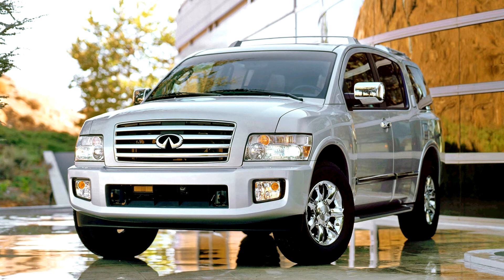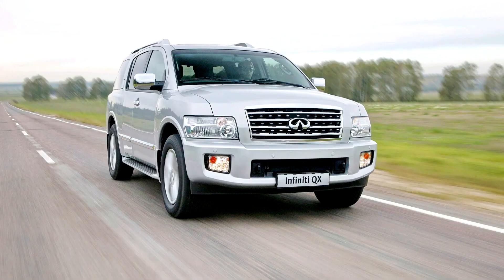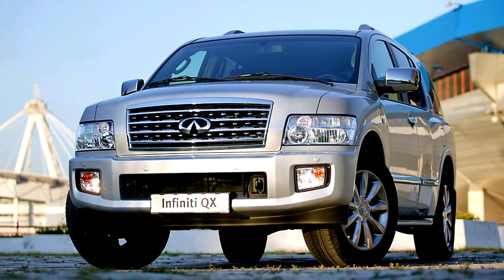The JA60 was propelled by a 5.6-litre VK56 V8 engine producing 320 horsepower (239 kilowatts) at 4,900 rpm and 393 lb-ft (533 Nm) of torque at 3,600 rpm, paired with a 5-speed automatic transmission with overdrive. As is common with aluminum blocks, each cylinder in the engine was lined with cast iron. The valvetrain was a DOHC design with four valves per cylinder.